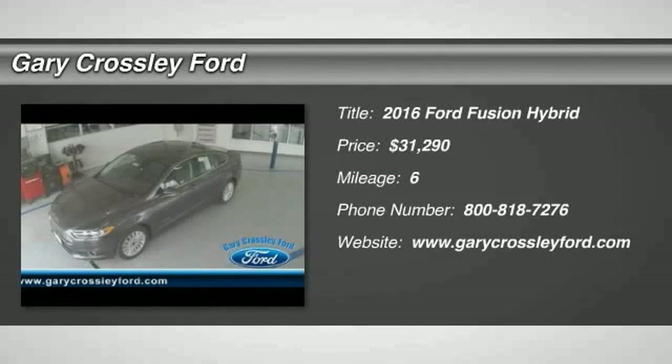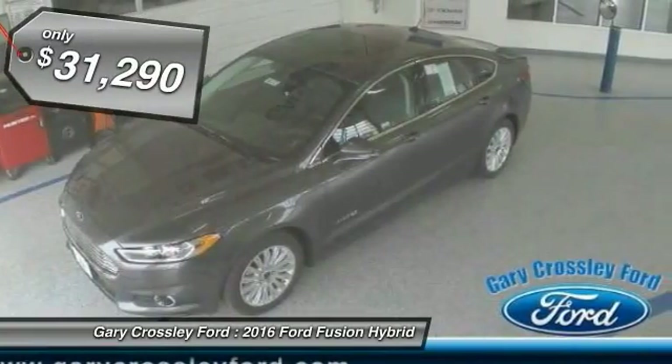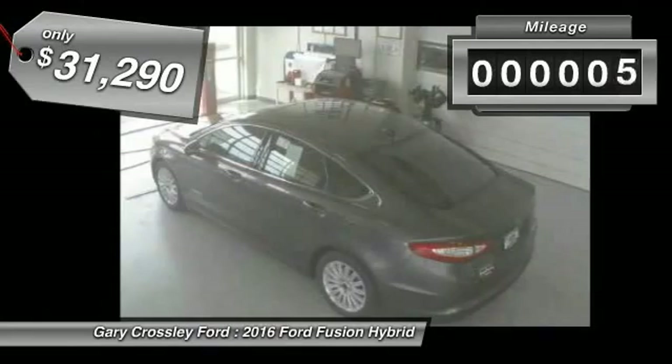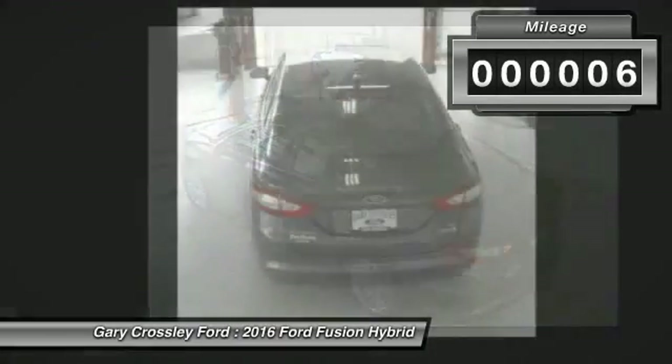2016 Fusion Hybrid. You can have both impressive power and great economy in a Fusion, and it is priced below $35,000. This vehicle has less than 100 miles.